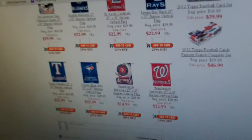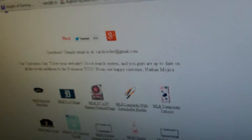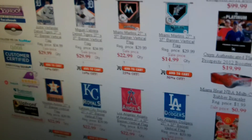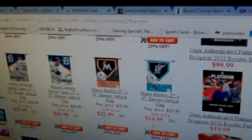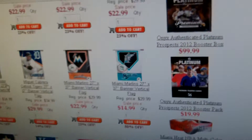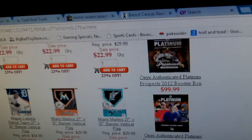Detroit Tigers, the Royals — you name it, we got them here at PokeOrder.com. A normal price on these are $29.99 and $34.99, but they're on sale here. We have Cabrera, we have Verlander specialty flags here.